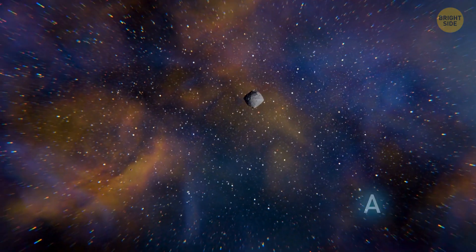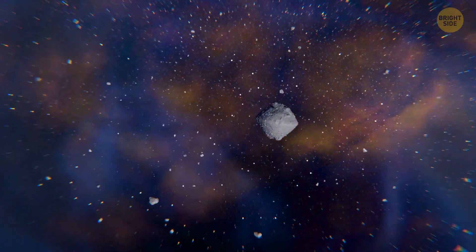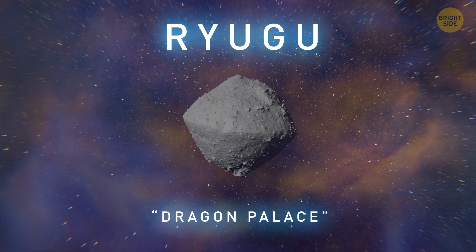More than 20 years ago, back in 1999, we discovered an interesting diamond-shaped space rock. It was an asteroid called Ryugu. Its name is the Japanese term for Dragon Palace.